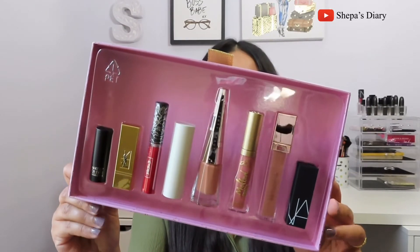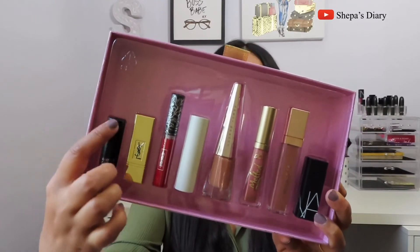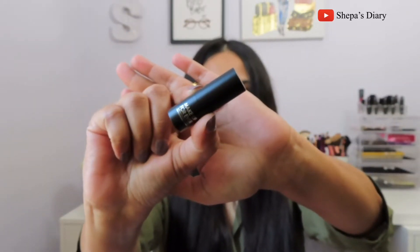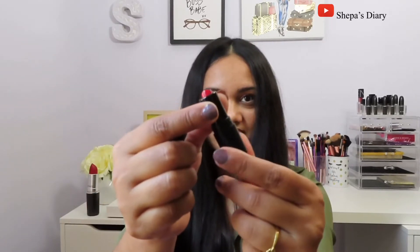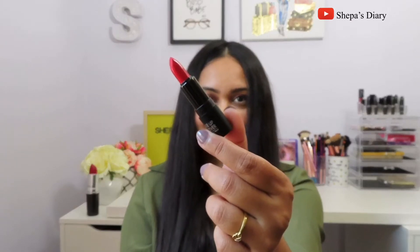The very first lipstick is by Make Up For Ever — this is the Rouge Artist Lipstick in shade 402 Untamed Fire. It's a beautiful orangey-red shade. I'm putting it next to my finger so you can see the size; it's a very teeny tiny lipstick, but it still has a pretty good amount of product — 1.4 grams or 0.05 ounce. It's a beautiful, moisturizing lipstick that will never dry out your lips.